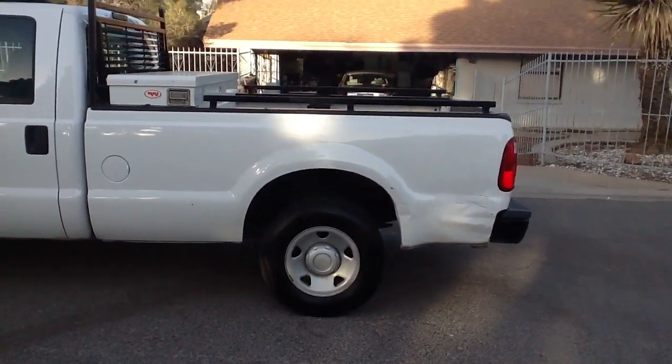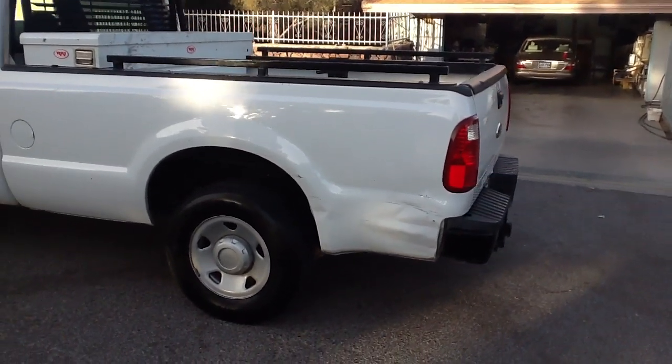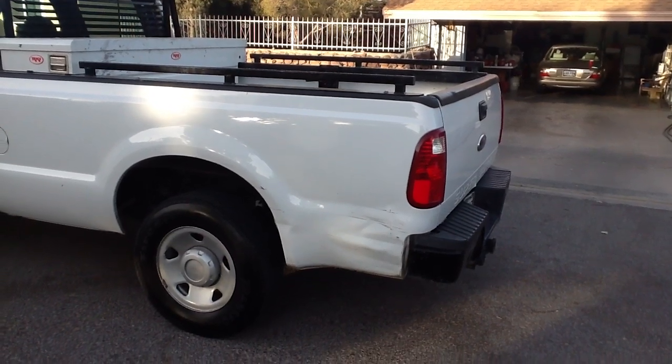Got a little damage on the rear here. I can take care of this — my shop's just so backed up at this point that I put it off to the side, but that is an easy deal for us and we can make it look brand new.